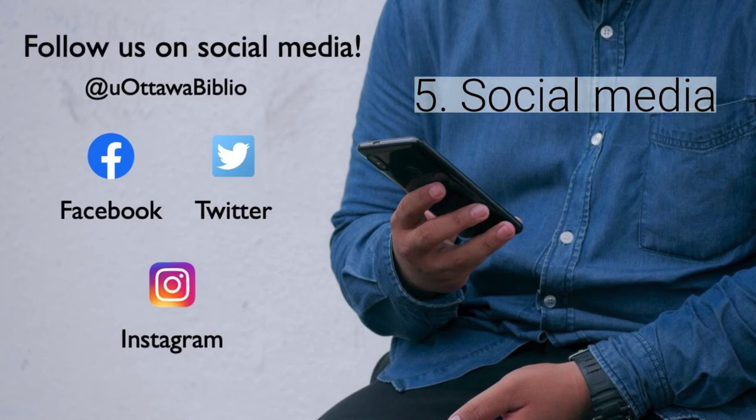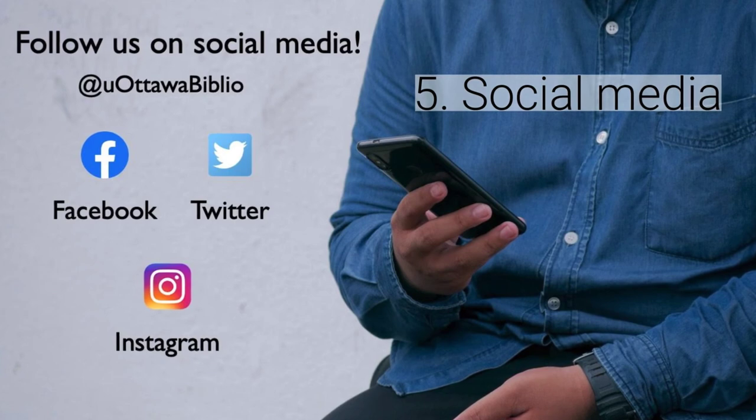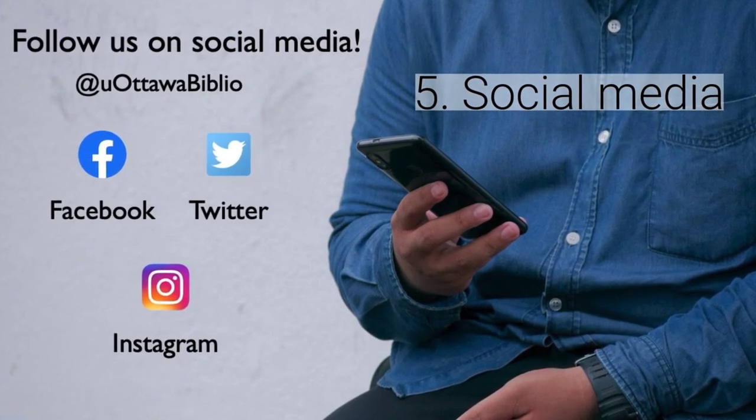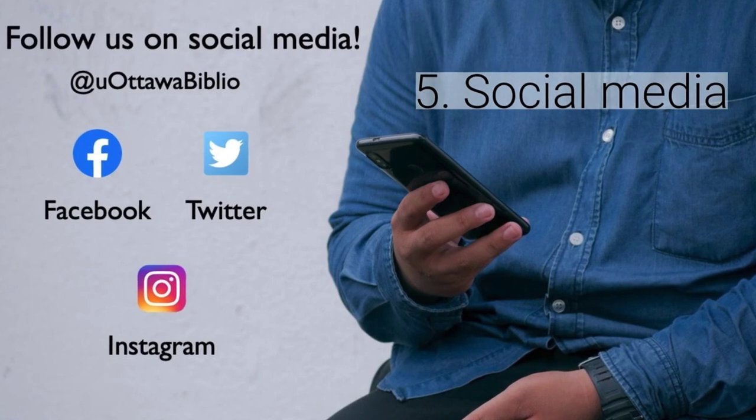And finally, number five, social media. Did you know you can connect with us on Instagram, Twitter, and Facebook? We are at uOttawaBiblio. Tag us when you're in the library. We love hearing from you, so let us know how we're doing and send constructive feedback our way.